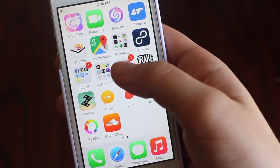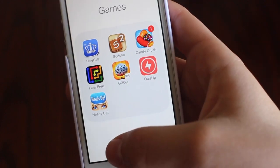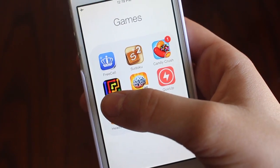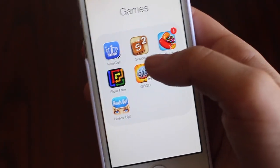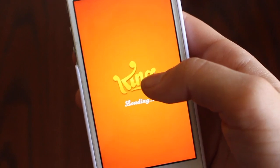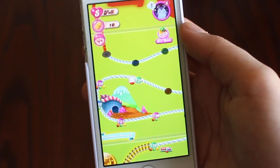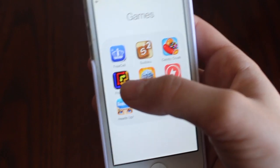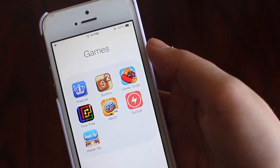Up next we have the games folder. Any game I've become addicted to gets officially added to the folder and any ones I'm still testing just chill on the homepage. So far I love FreeCell — just a solitaire kind of thing. I'm a nerd and I love puzzles, so that's why most of these are puzzle games. Sudoku for when I'm really bored. Candy Crush is my life and let's embarrassingly show you what level I'm on — I'm on level 734. Next is Flow Free, I think I beat it but I don't know why it's still there. Giant Boulder of Death is actually really fun, and Quiz Up for when I'm feeling really bored.